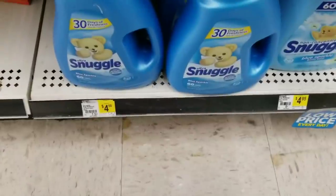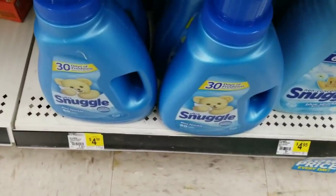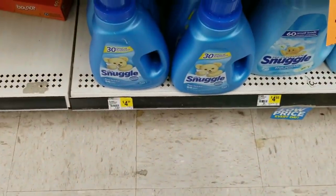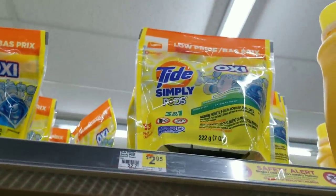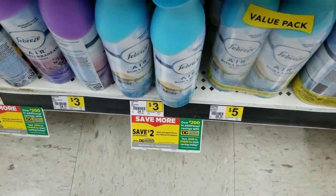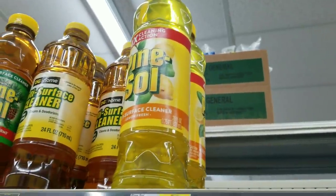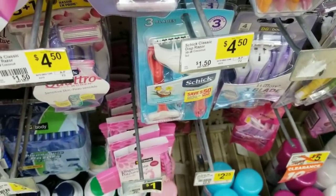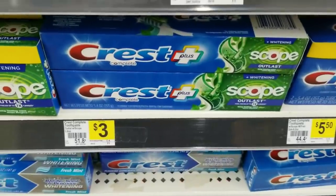For this first scenario, we can get two Snuggle fabric softeners — or switch it up and get a fabric softener and a fabric sheet. We're also going to get a Tad Simple pod, two Febreze sprays, one Pine-Sol, and one Chic razor that sells for four dollars.